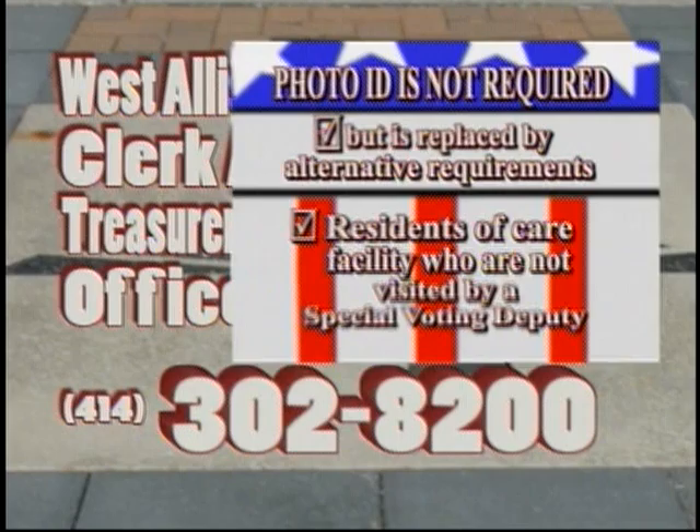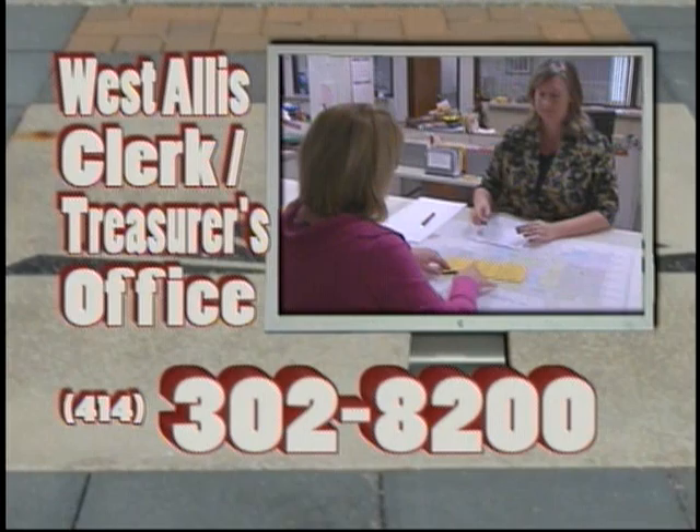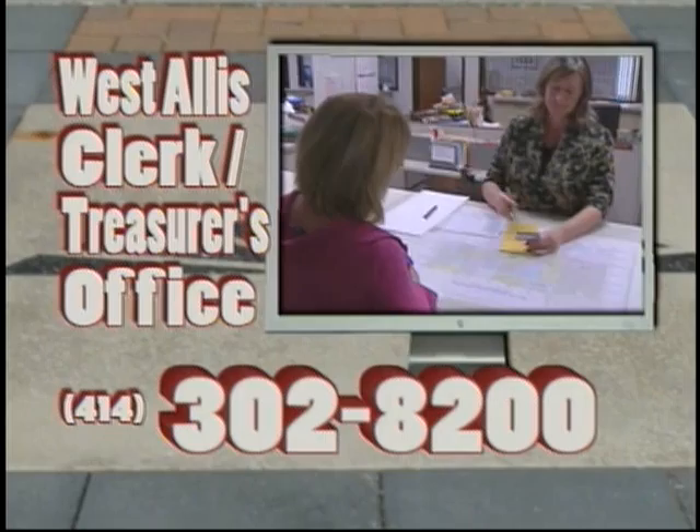And finally, residents of care facilities who are not visited by a special voting deputy. If you have questions about any photo ID issues, please contact the West Allis Clerk Treasurer's Office at 414-302-8200.